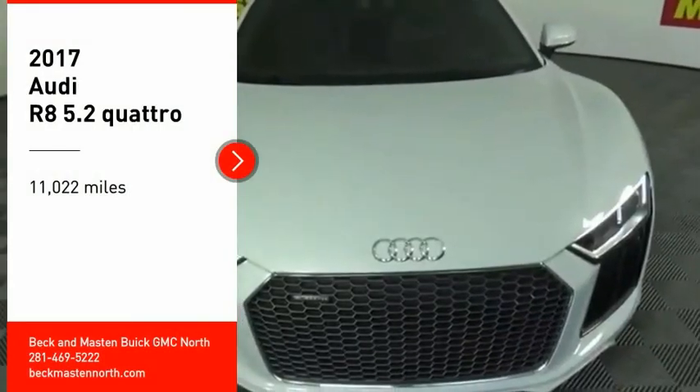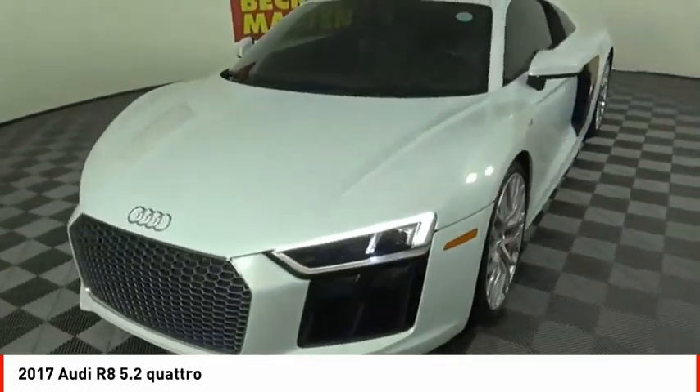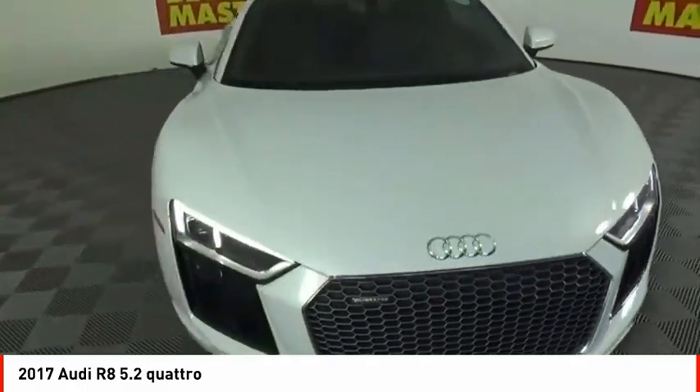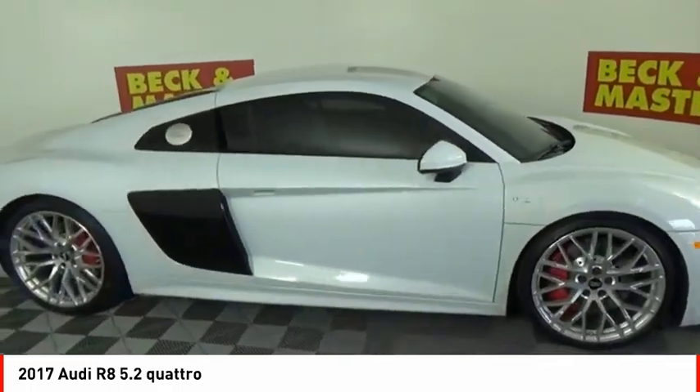Stop by and take a look at the 2017 R8. A heritage of performance, luxury, and exquisite detailing — that, quite simply, is what the R8 is all about.